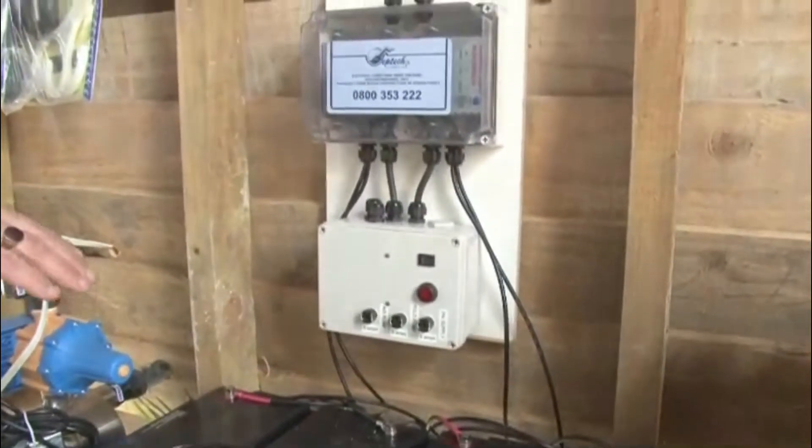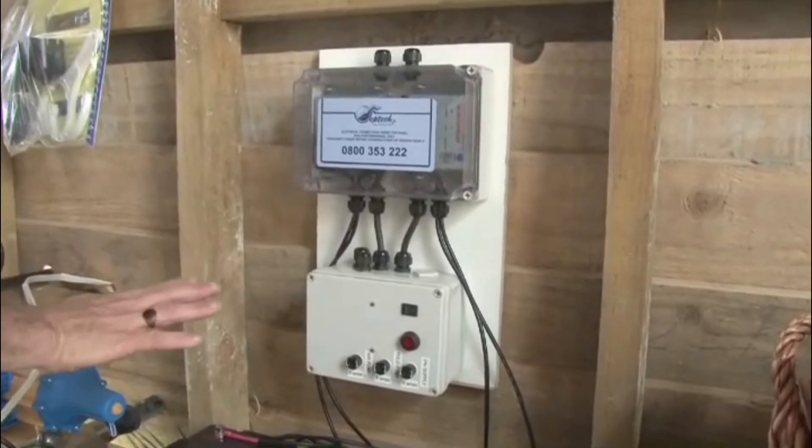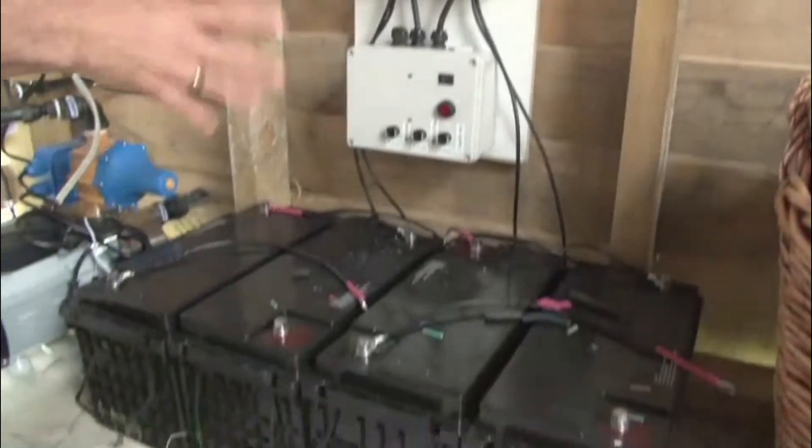The batteries are solely to drive the septic tank system and drive the pump. The control panel and batteries are completely separate from the main house, so if anything goes wrong with the main house the septic system will still work. The sewage system runs via its own separate solar panels on the roof, completely independent of the house, which also means the solar system on the house can be of a smaller nature.